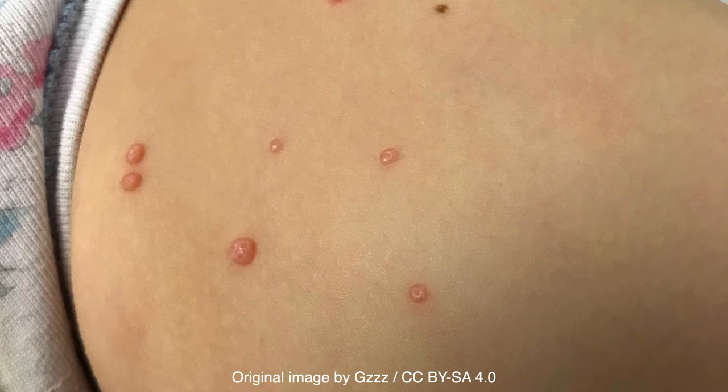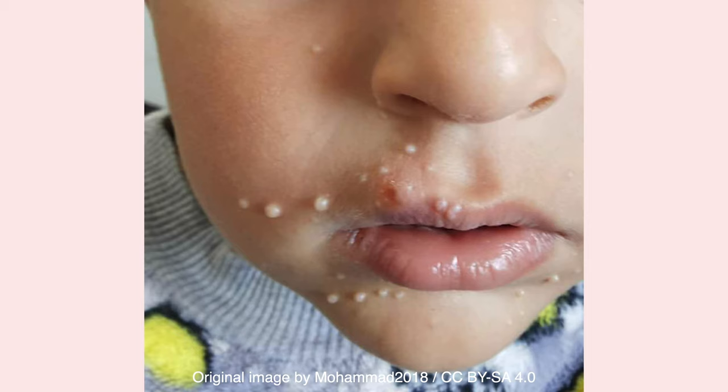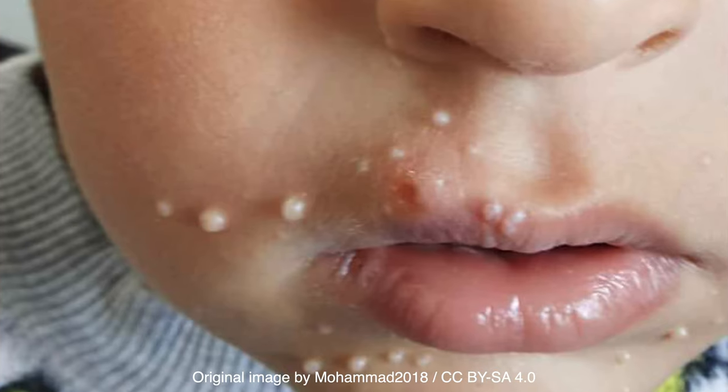The lesions may appear on most areas of the body, but are not typically found on the palms and soles, and the mucous membranes are also not usually affected. To prevent the spread of infection, the lesions should be covered during the day with clothing or a watertight bandage. However, it is unnecessary to prevent children from going to school or daycare. Recovery from infection does not confer immunity, and thus reinfection is possible.